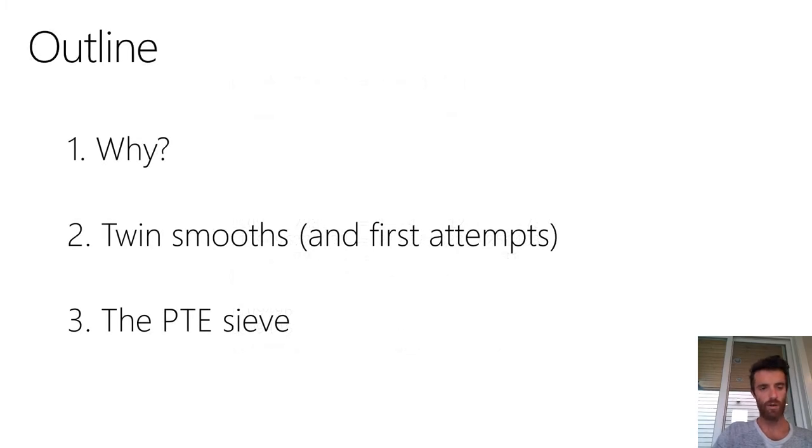The rest of the talk is going to go like this: I'll first motivate why we're interested in the problem, then talk about some first attempts at trying to find twin smooths, before moving to the main contribution of this work — the PTE sieve.